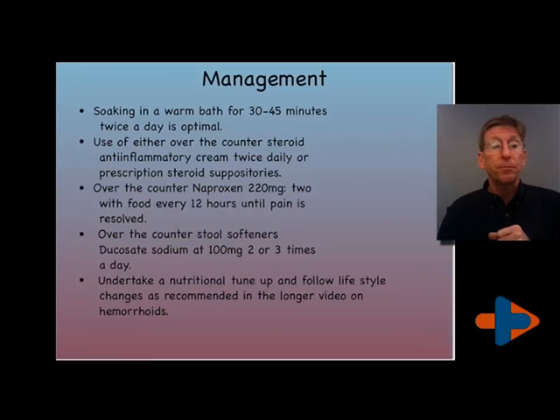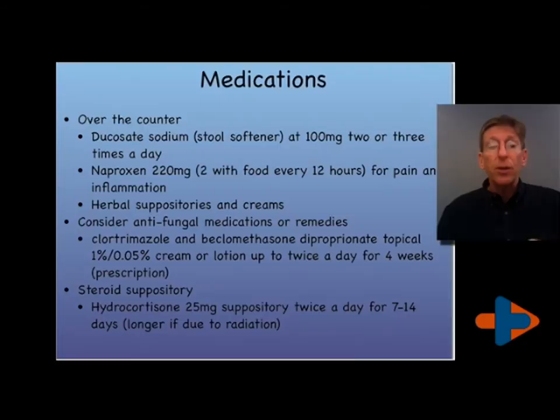Medications: ducosate sodium over-the-counter and naproxen over-the-counter. You can get herbal suppositories, you can get steroids that are over-the-counter to be used for this, or I may prescribe a steroid cream or a steroid suppository.